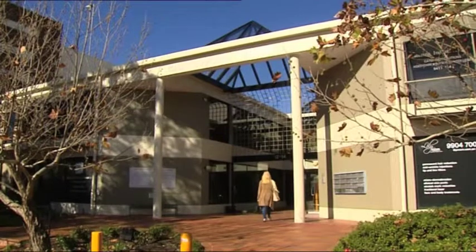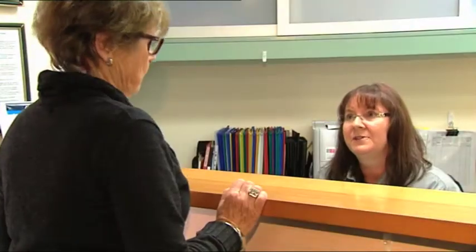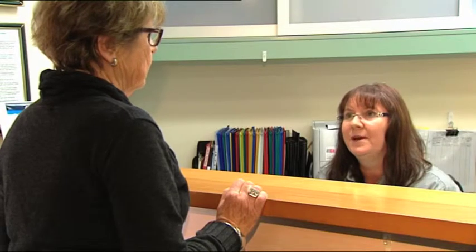Welcome and thank you for choosing Ophthalmic Surgery Centre, a fully accredited specialist eye hospital. Your eyesight is precious and it's important that you have total confidence in the team you choose for your surgery.